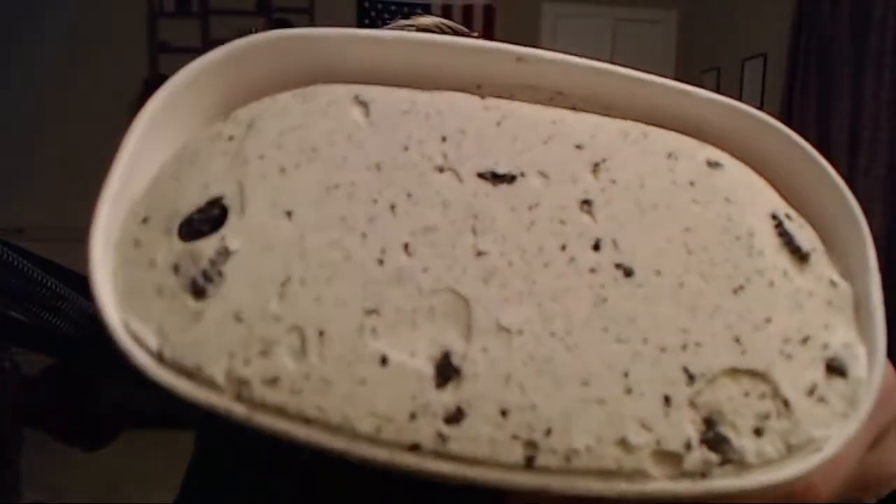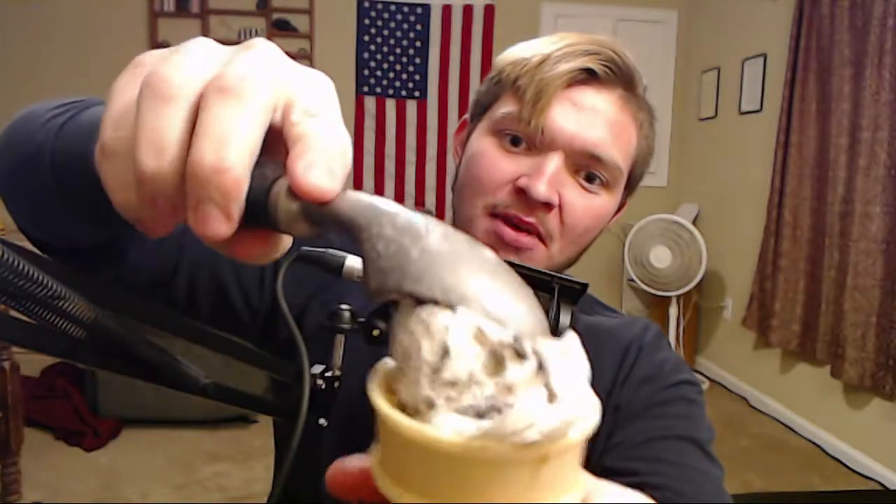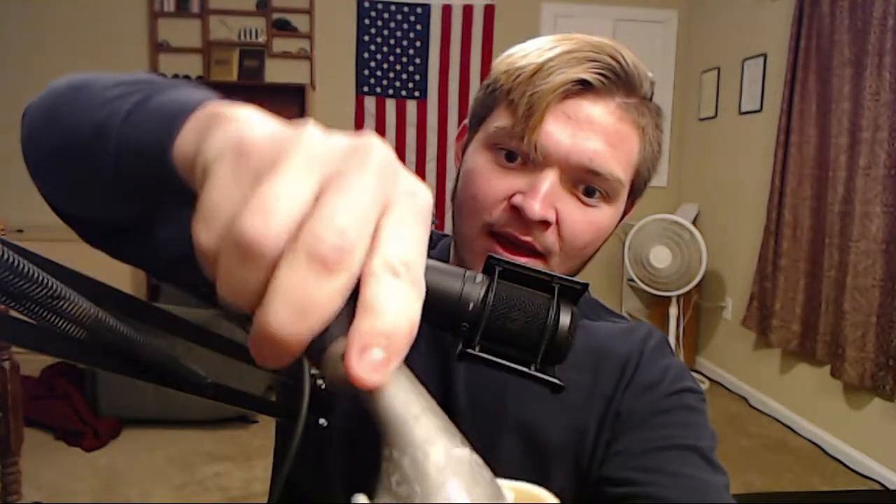We'll crack this bad boy open — look at that! You could build a house with the side of that. But we're actually gonna put this in an ice cream cone today, mixing it up for y'all. It scoops so nice — look at that! I could sell this as ASMR.